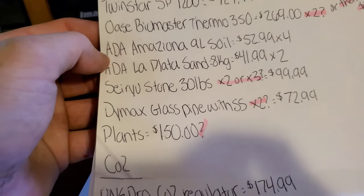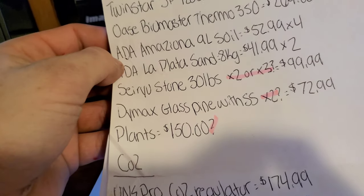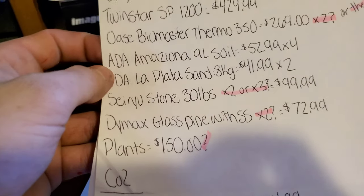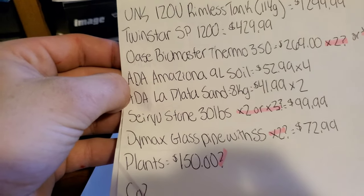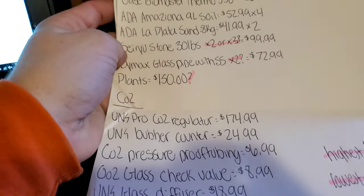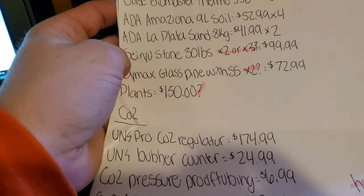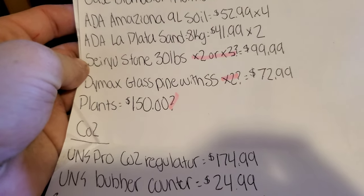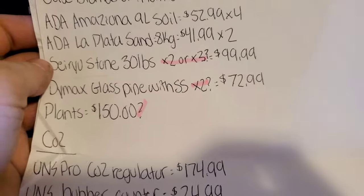For substrate, both tanks will have ADA substrate. I'm pretty sure both will have sand — I'm definitely doing sand on the second tank, and the first tank I'm still figuring out. I'll likely do ADA La Plata sand in both. For hardscape, there's definitely going to be seiryu stone in the first tank, but I haven't figured out the scape for the second one yet. Both tanks will also have glass pipes with surface skimmers.